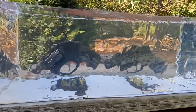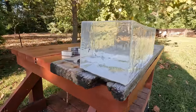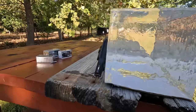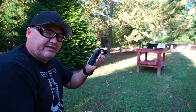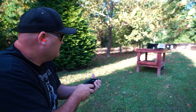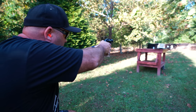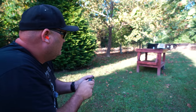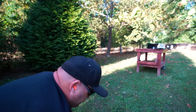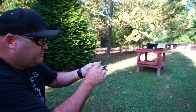I've got a Clear Ballistics 10% gel block here — the same gel blocks I use in all my videos for consistency. I'm going to shoot the bare block first, and then we'll throw some denim over the front of it and shoot through the denim to see if that changes anything. Up first I've got the Ruger LCR and the .22 Long Rifle Punch ammunition, and then I'll shoot the Smith & Wesson 351C with the .22 Magnum Punch ammunition.